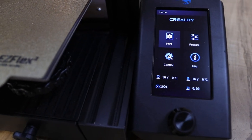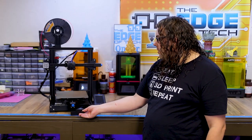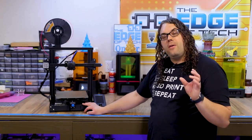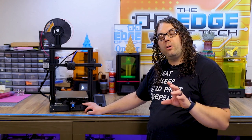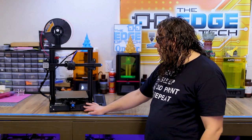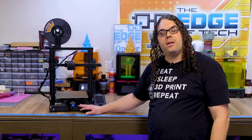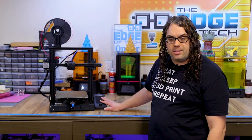The Ender 3 V2 comes with a new screen and a new board, and also a tray in the bottom that you can pop out to store your tools in, which is really nice. It comes with a silent board from Creality. If you get this printer, make sure you check the firmware and get the latest version — the early ones had some bugs. Don't forget to upgrade your screen firmware as well; it's very important that if you upgrade the board firmware, you also upgrade the screen.